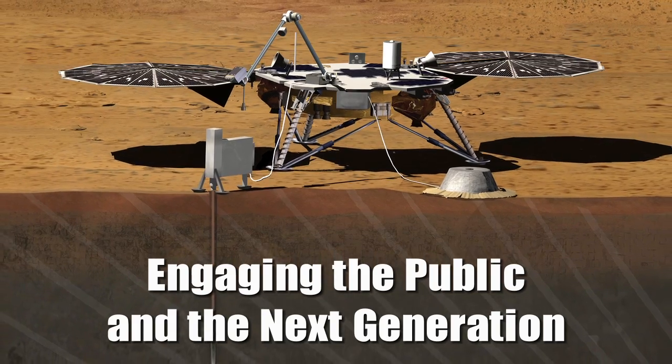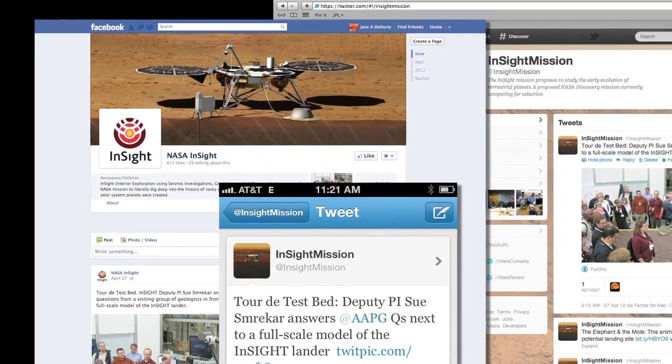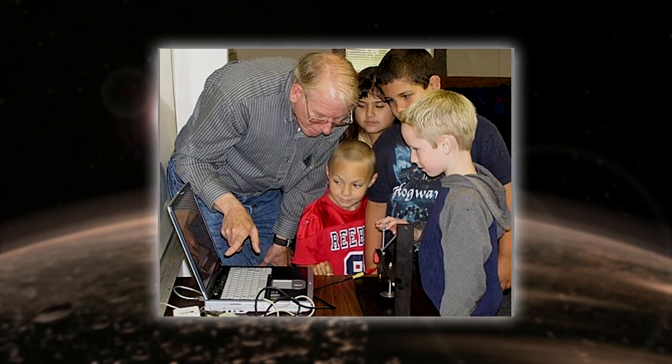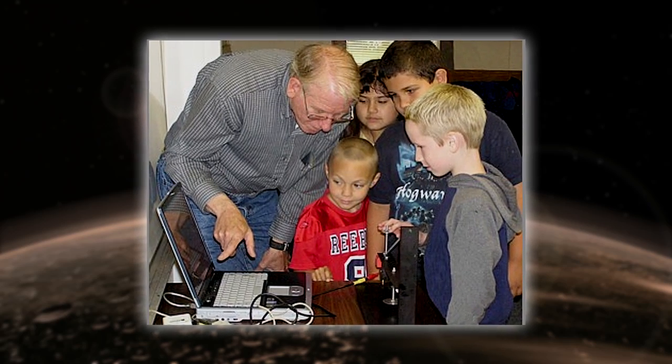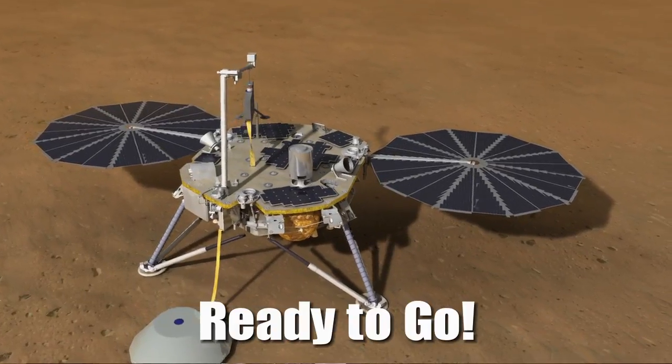I think this mission is going to generate a lot of excitement. We're already connecting to the public through Twitter, Facebook, and the web. We're going to be working with educators to put Marsquake data in the hands of kids as part of their Earth science curriculum. We've got the right expertise and knowledge to run this mission. We're going to be ready for launch in 2016, and within six months we'll be landing on the planet and immediately bringing back our science. It's going to be a great mission.